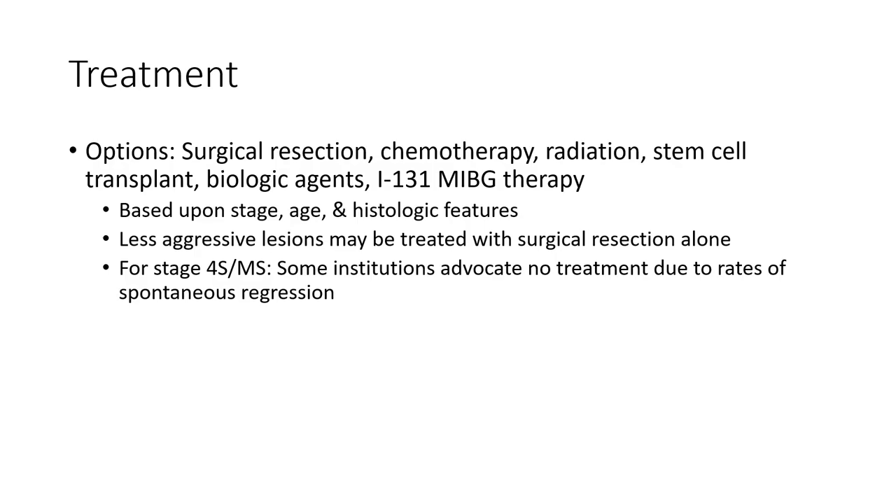Treatment options include surgical resection, chemotherapy, radiation, stem cell transplant, biologic agents, and MIBG therapy, based upon stage, age, and histologic features. Less aggressive lesions may be treated with surgical resection alone. For stage 4S disease, some institutions observe without treatment due to the rate of spontaneous regression.